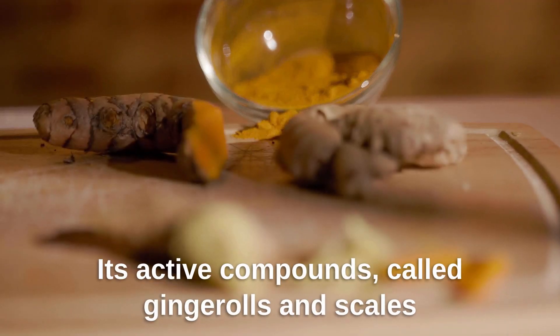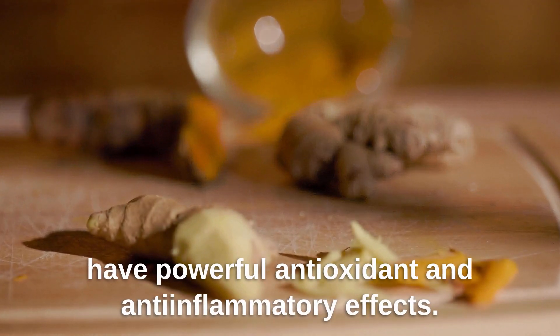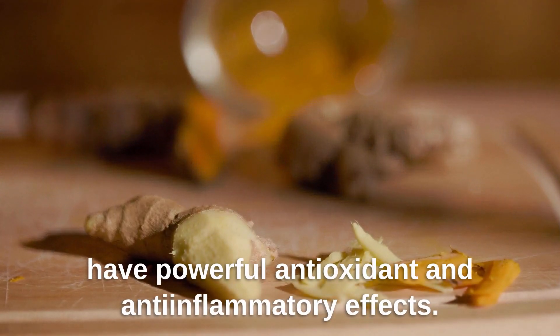Its active compounds, called gingerols and shogaols, have powerful antioxidant and anti-inflammatory effects.